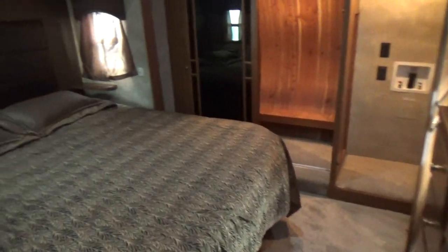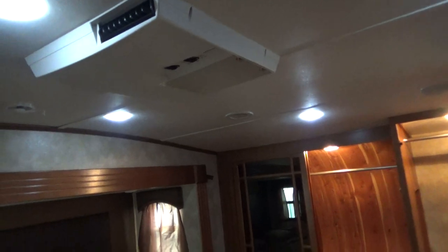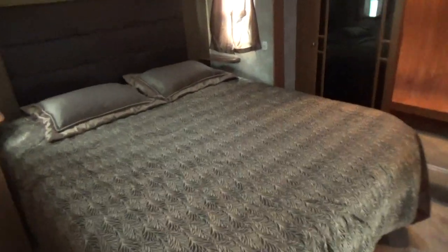Going up into the bedroom area, there's a second AC unit — this coach is equipped with dual AC. The bedroom has a 13,500 BTU straight-draft AC unit. There's a king bed, large closet space with lighting inside, and shelving with a hamper on the other side.